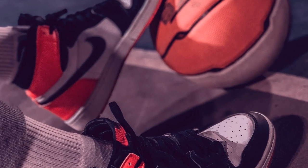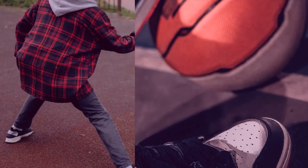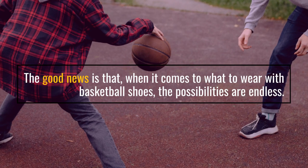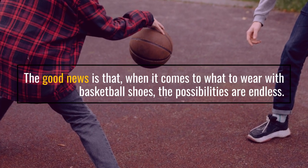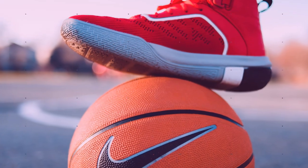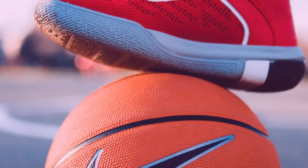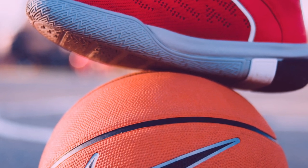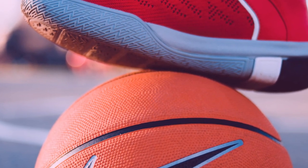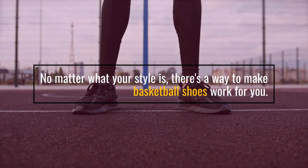But the question remains: what do you wear with basketball shoes? The good news is that the possibilities are endless. You can go for a classic streetwear style with a pair of jeans and a basic t-shirt, or you can dress up for a night out with a dress and some chunky jewelry. No matter what your style is, there's a way to make basketball shoes work for you.